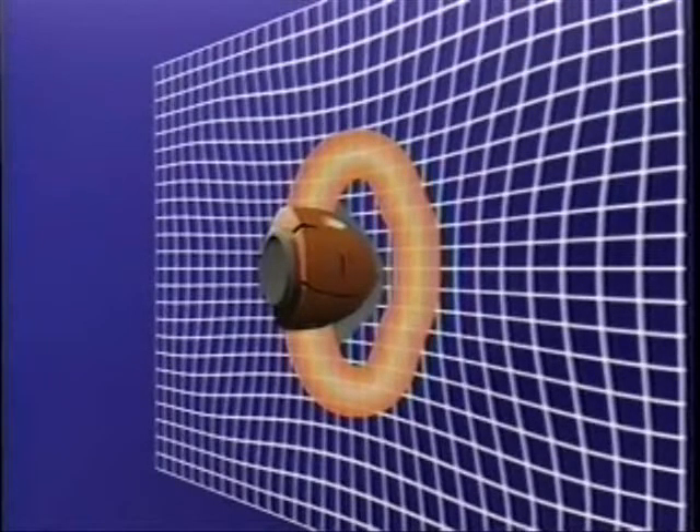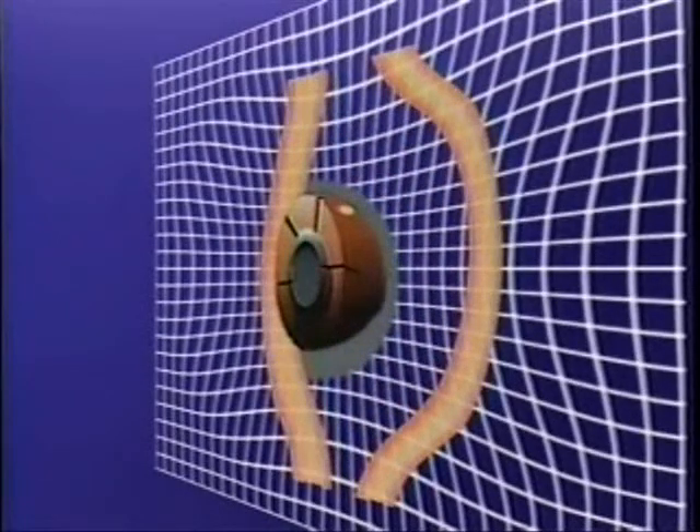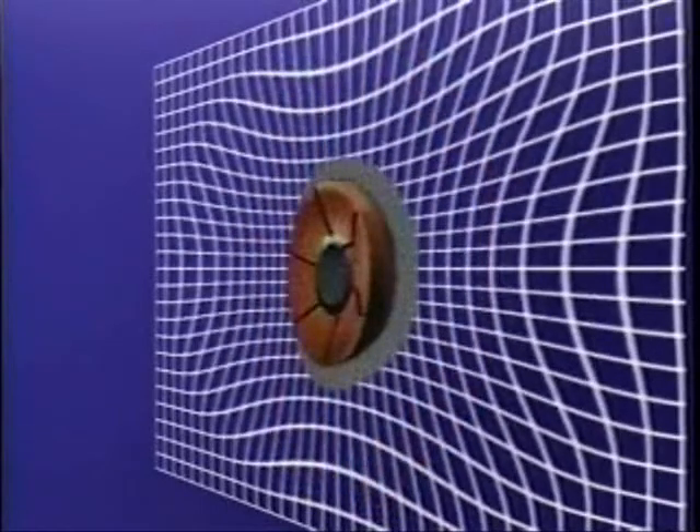The energy is transferred to the vest from the bullet, causing it to deform and mushroom. Each successive layer of material in the vest continues to absorb energy until the bullet is stopped. Because the impact is dispersed over a wide area, the forces that cause non-penetrating or blunt trauma injuries are also reduced.